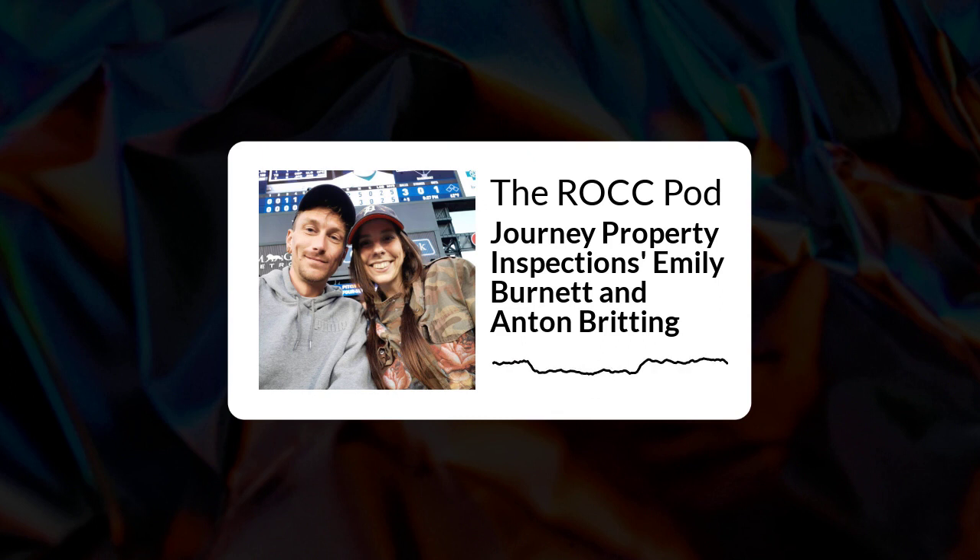Excited for today's guests. They are Emily Burnett and Anton Britting of JPI Inspections. Welcome both to the show. Hello.